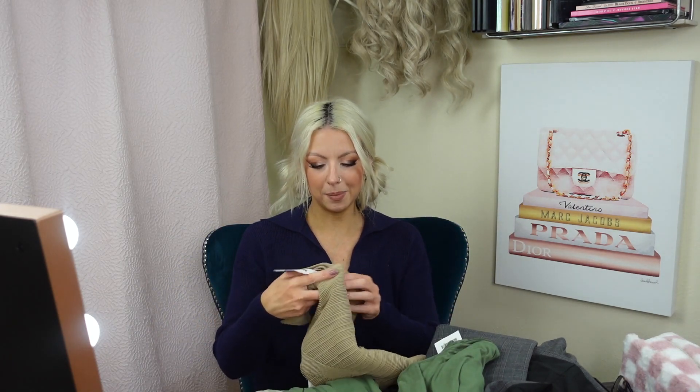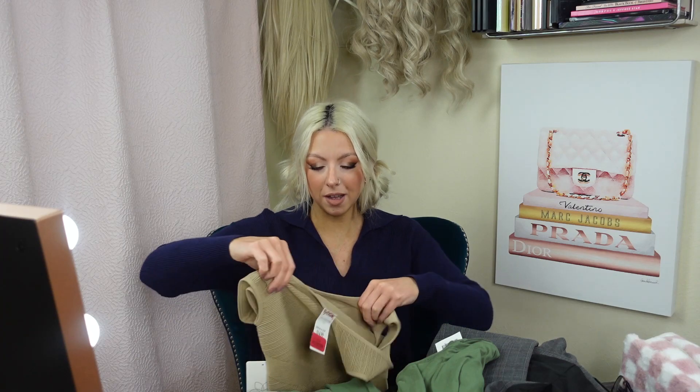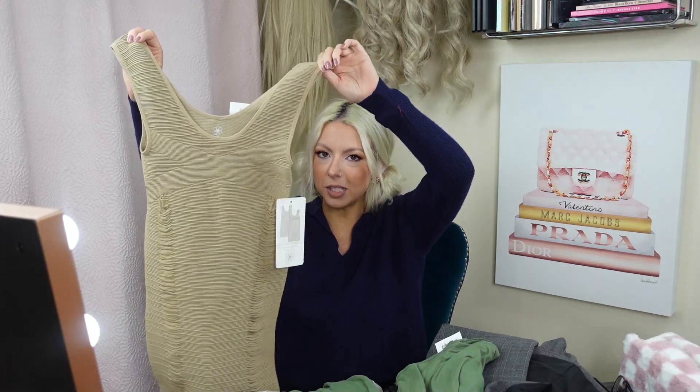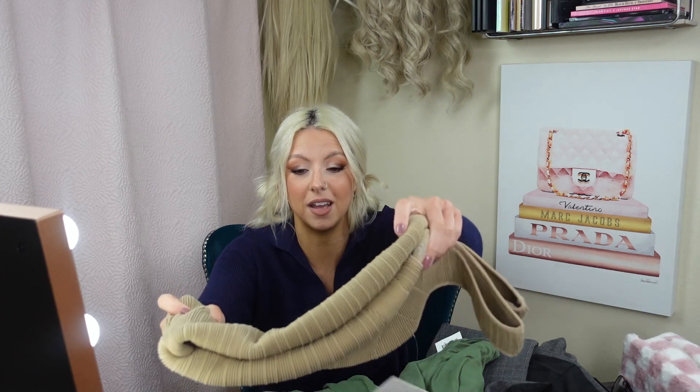Walking through the clearance section I saw this and I don't know why I got it, but I did. It was on clearance for eight bucks. It's a small/medium bodycon dress by the brand Aura. It's in this tan color and it just gave me luxury, more-expensive vibes. If I saw somebody wearing this styled correctly I would think it costs more than eight dollars — I wouldn't think they picked it up at TJ Maxx. We're gonna try it on and see.